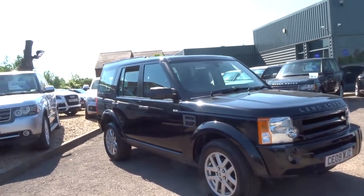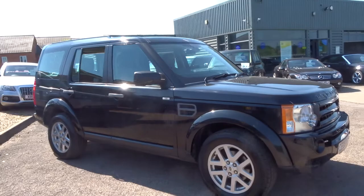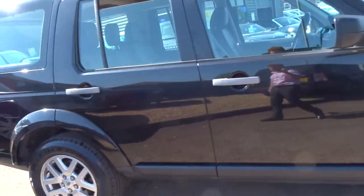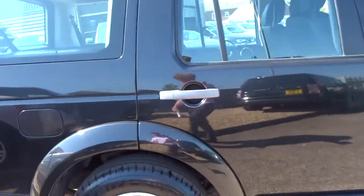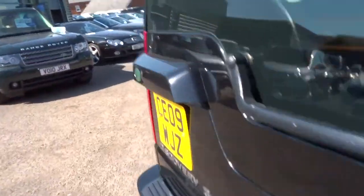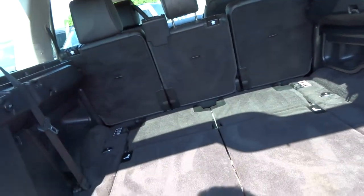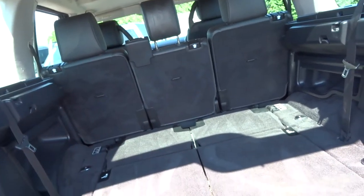Here we have a 2009 plate Land Rover Discovery 3. It is for sale, so I'm going to do a walk-around presentation of the car. Let's have a look inside the boot — split tailgate, seven seats, and a huge boot area.